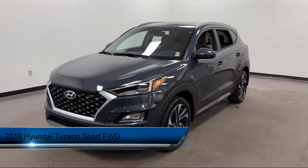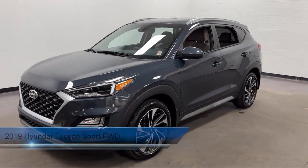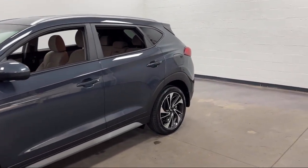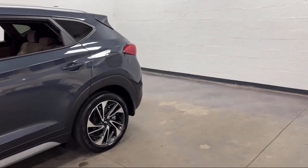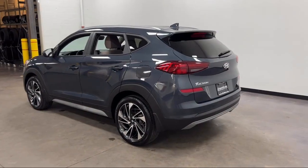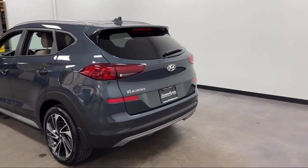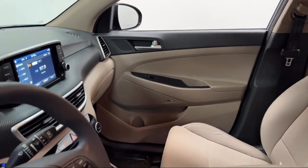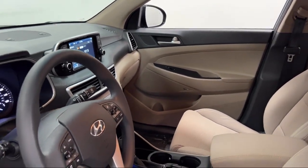It comes equipped with: Driver Attention Alert System, Rear Side Curtain Airbags, Steering Wheel Mounted Cruise Control, Drive Mode Selector, In-Dash Rear View Monitor, Smartphone Integration with Apple CarPlay, Lane Deviation Sensors, Electronic Brake Force Distribution, Android Auto, and Privacy Glass. And has less than 25,000 miles on the odometer.